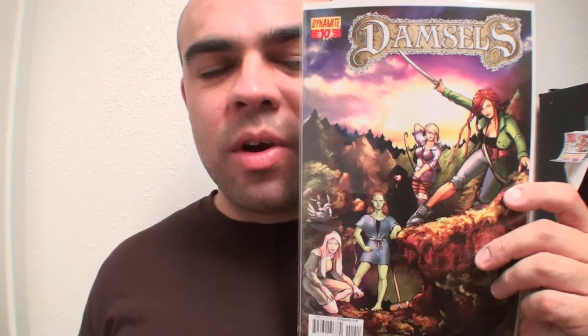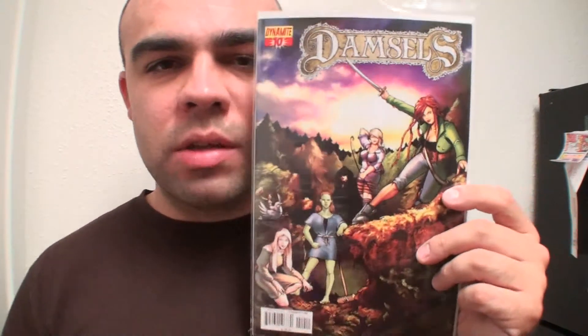Next I got Damsels number 10 — not for me, this is for my wife. She's a Damsels reader, so I got it for her. Independent titles aren't always consistent; I don't think she's had a Damsels issue in probably two or three months, so this is the first one that came out within that time period.